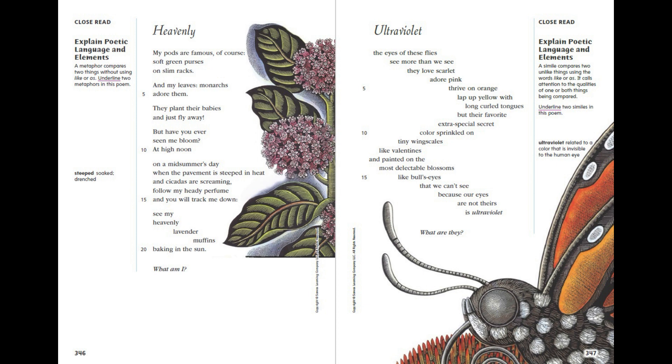Ultraviolet. The eyes of these flies see more than we see. They love scarlet, adore pink, thrive on orange, lap up yellow with long curled tongues. But their favourite, extra special secret — colour sprinkled on tiny wing scales like valentines, and painted on the most delectable blossoms like bullseyes — that we can't see, because our eyes are not theirs, in ultraviolet. What are they?